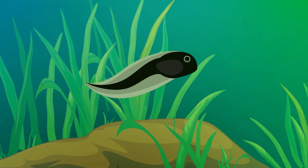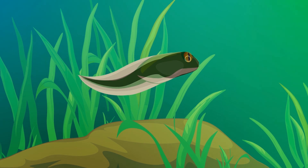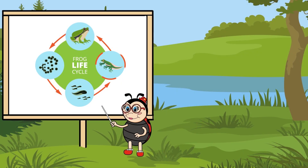Soon after hatching, the tadpole will start to develop legs, arms, and lungs. Its body and tail will get shorter. It now becomes a froglet.